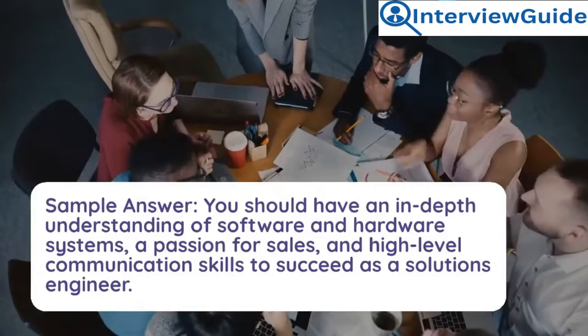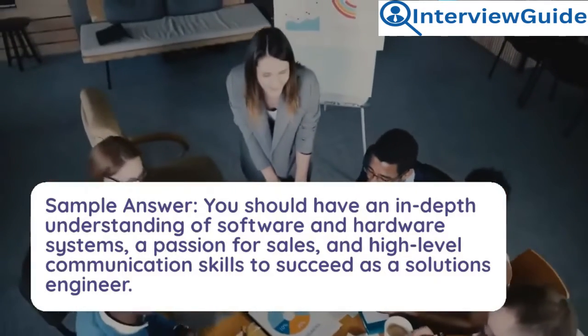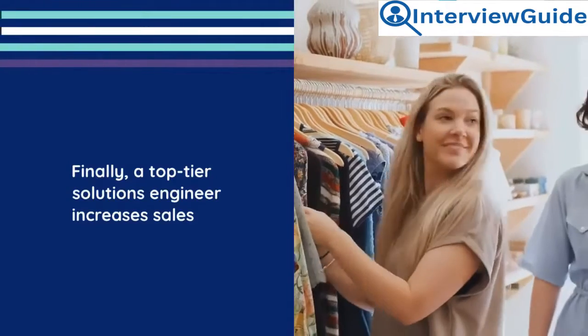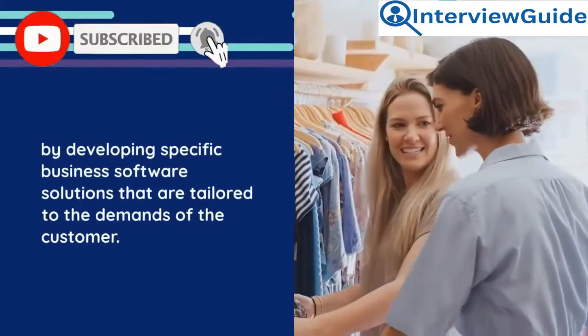Sample answer: You should have an in-depth understanding of software and hardware systems, a passion for sales, and high-level communication skills to succeed as a solutions engineer. A top-tier solutions engineer increases sales by developing specific business software solutions that are tailored to the demands of the customer.